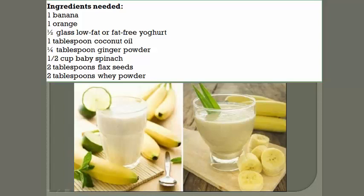Ingredients needed: 1 banana, 1 orange, half a glass of low-fat or fat-free yogurt, 1 tablespoon coconut oil, 1 tablespoon ginger powder, half a cup of baby spinach, 2 tablespoons flax seeds, 2 tablespoons whey powder.